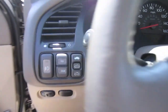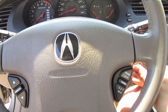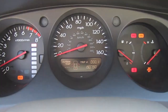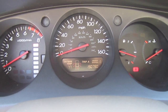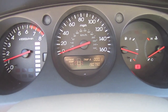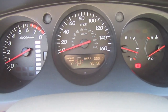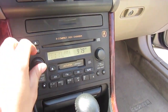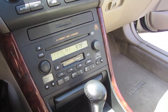Dual power seats, traction control, cruise control, sunroof, and steering wheel control buttons for the sunroof and volume on the radio. No warning lights. Sounds very good, idle's perfect, AC is ice cold. Nice sounding Bose sound system.